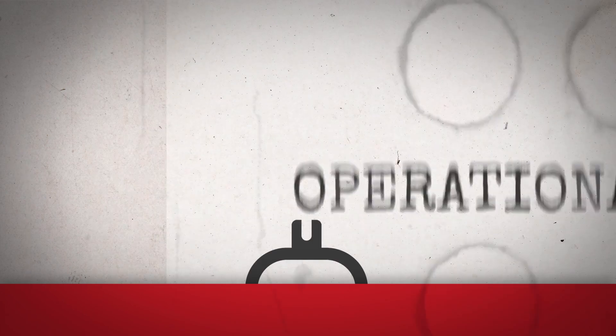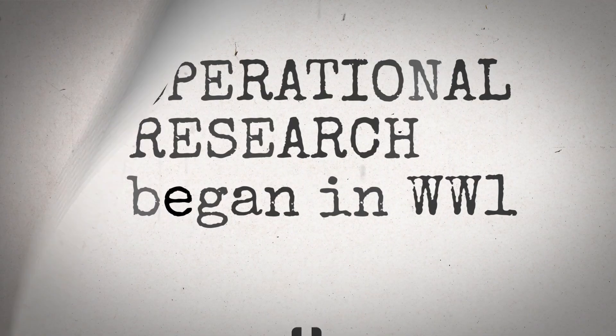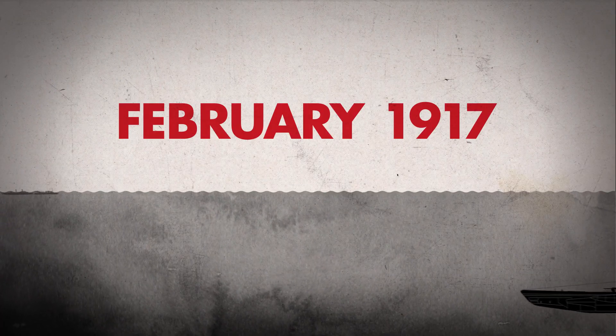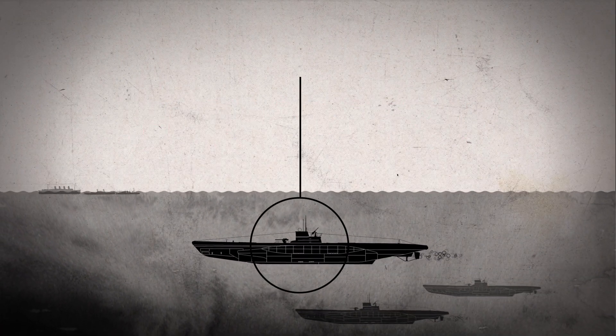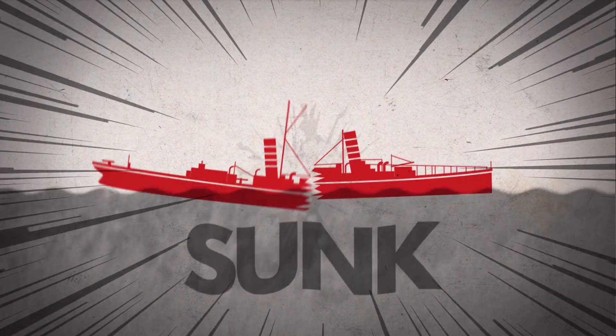Operational research began in the First World War when science was introduced to improve military operations. In February 1917, German U-boats intensified their assault on Britain's Atlantic supply line, sinking one in ten ships sailing every month.